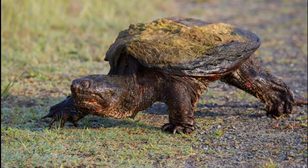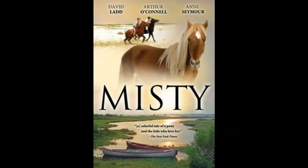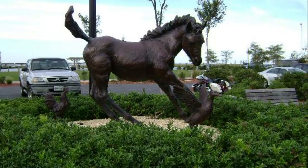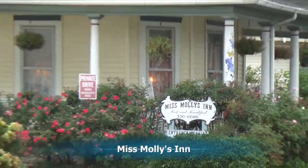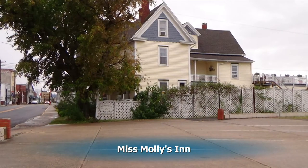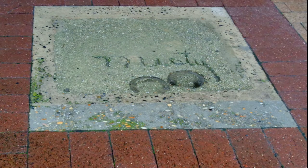We'll also take a ride out to the Assateague Lighthouse and look at it. But our main purpose to be here today is to look at events surrounding the book Misty. Here's the statue in downtown Chincoteague, and here you can see Miss Molly's where the book was written. Misty even left her hoof prints in front of the local theater.